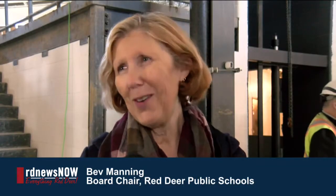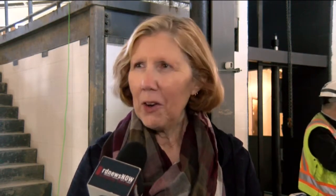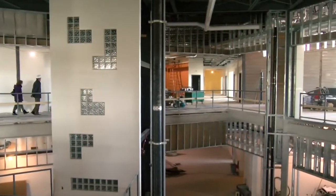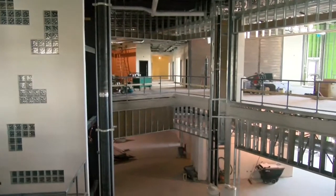We are over the moon proud. I can't express to you the pride and the joy that we feel in seeing something that has come together in such an incredible manner. With student involvement being almost at the forefront of the design work, it's just been amazing.